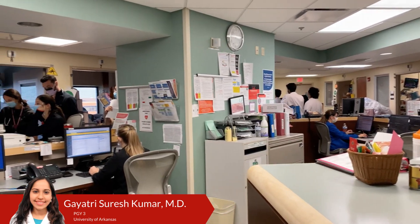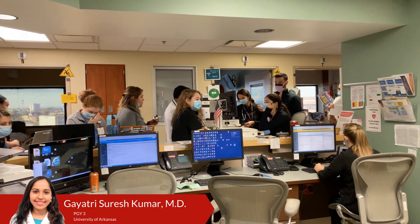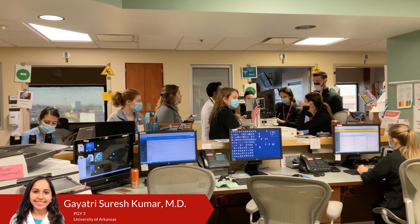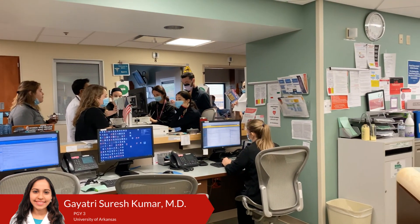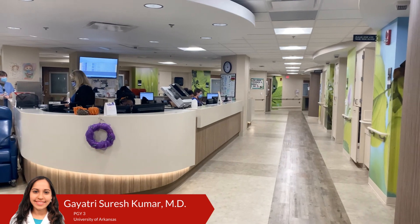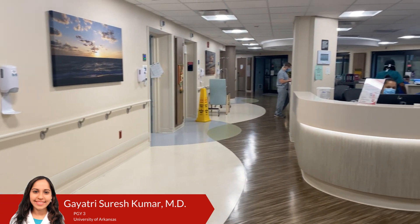On the UofL wards rotation, you are part of one of four different teams: green, purple, orange, or red. On your call day, you admit patients from 7 a.m. to 7 p.m. You get exposure to many clinical conditions including heart failure exacerbation, cirrhosis, electrolyte disturbances, and infective endocarditis. On your pre-call and recovery days, you get transfers from the ICU and CCU teams.